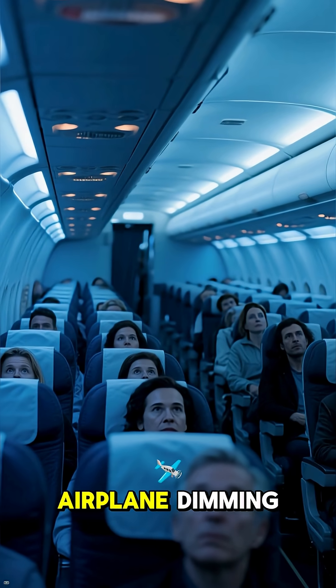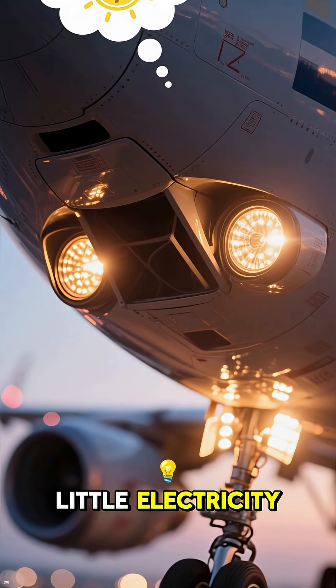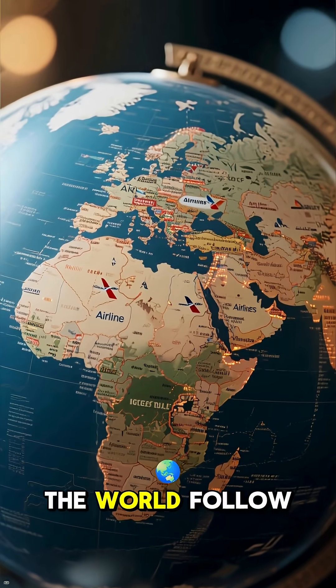Have you ever noticed the cabin lights on an airplane dimming right before takeoff and landing? You might think it's to save a little electricity, but the real reason is far more important. This is actually a universal safety rule that airlines all over the world follow.